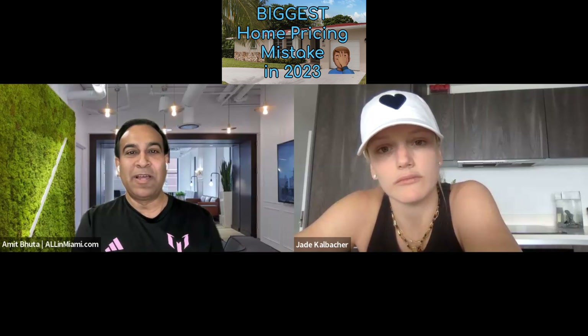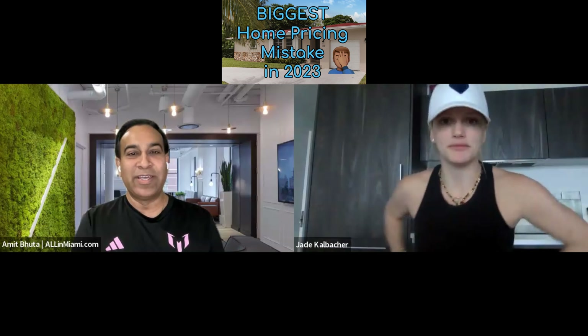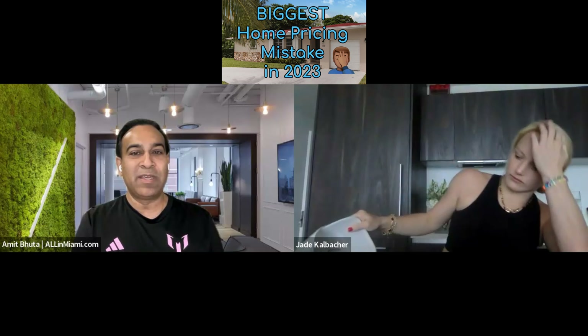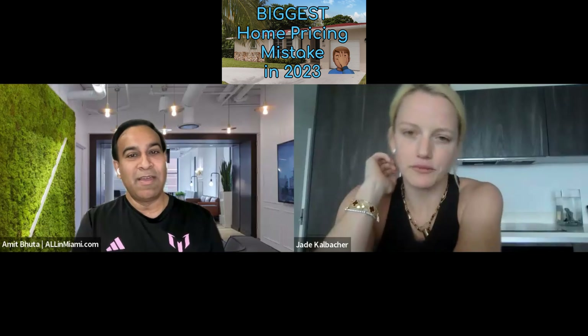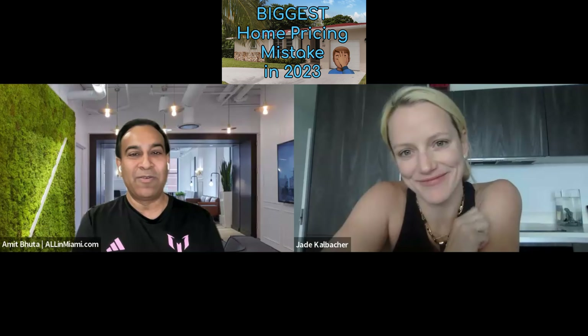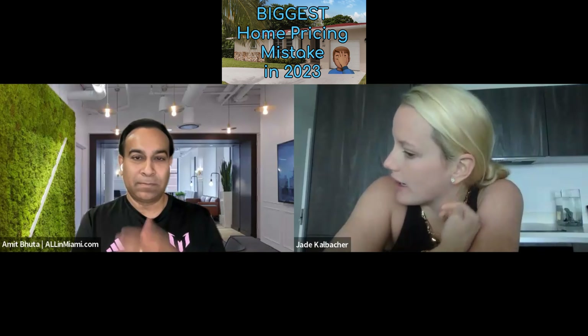A lot of people have been asking about you, Jade, because many agents say they sell everywhere, and you actually do. Within the last 30 days, besides Naples, you've sold in Miami but also Houston, Henderson, Nevada. Can you tell us quickly about how that works?